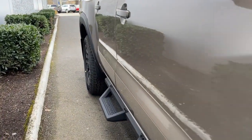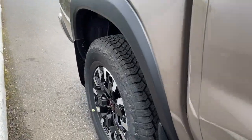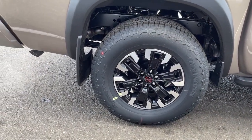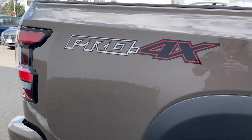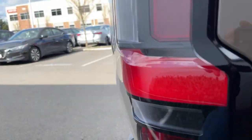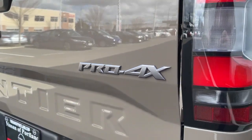The following are some of this vehicle's highlighted options: keyless entry, navigation system, sun/moonroof, lane-keeping assist, fog lamps, backup camera, heated mirrors, V6 cylinder engine, bed liner, blind spot monitor.